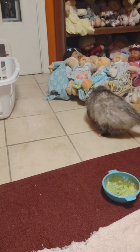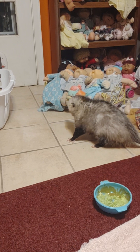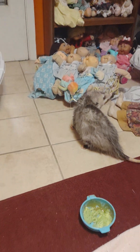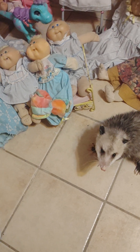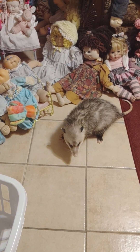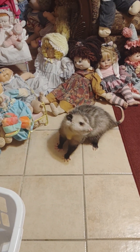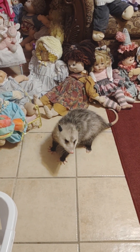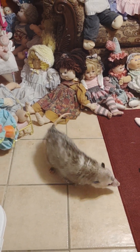Honey is checking out his room and he's moving much better than he used to. What do you see, Ronnie? Checking out the doll collection. He doesn't see very well, if at all. He primarily uses his nose and ears to figure out where he is.